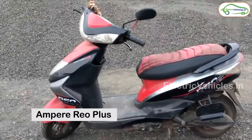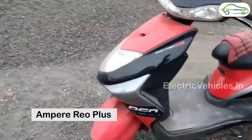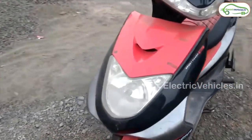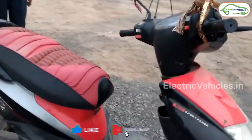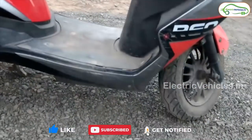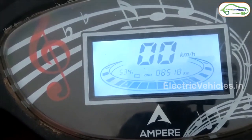At number 9: Ampere Rio Plus. Rio Plus is a short height electric scooter and light in weight, best suitable for short height women. It is available in 4 colors: red, blue, yellow and orange. It has a top speed of 25 km per hour and a range of 60 km on a single charge.